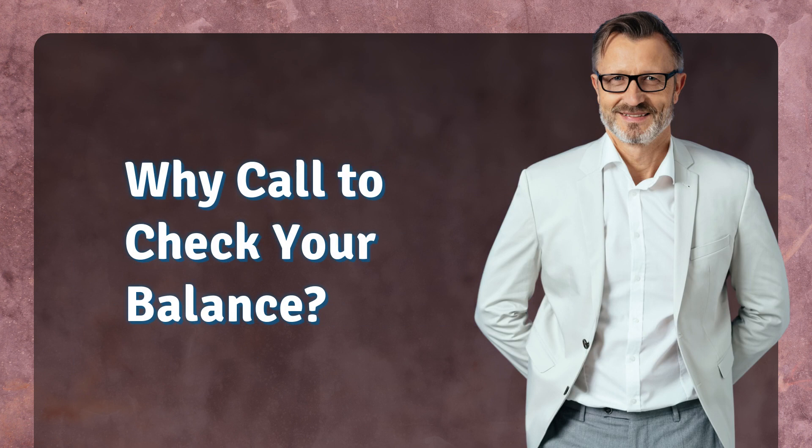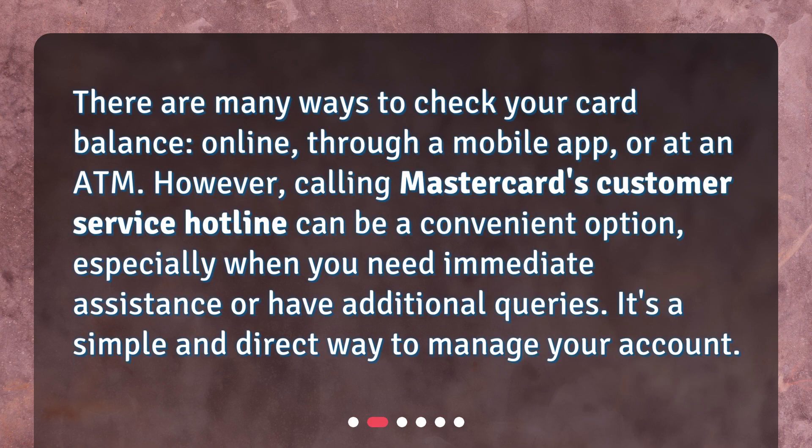Why call to check your balance? There are many ways to check your card balance — online, through a mobile app, or at an ATM. However, calling MasterCard's customer service hotline can be a convenient option, especially when you need immediate assistance or have additional queries. It's a simple and direct way to manage your account.